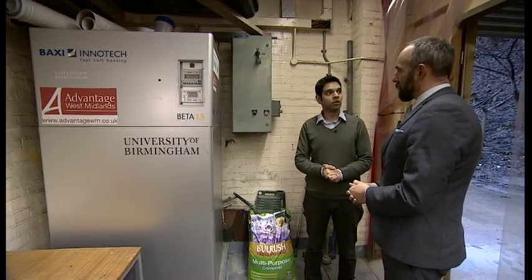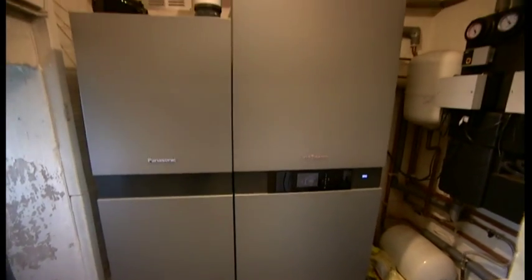Fuel cells might one day mean jobs as well as offering a greener way to make power. Now you can finally buy one — how much? At the moment, the cost would be around £22,000. Obviously we're at the very early level, but as volumes increase and people adopt the technology, those costs will come down.